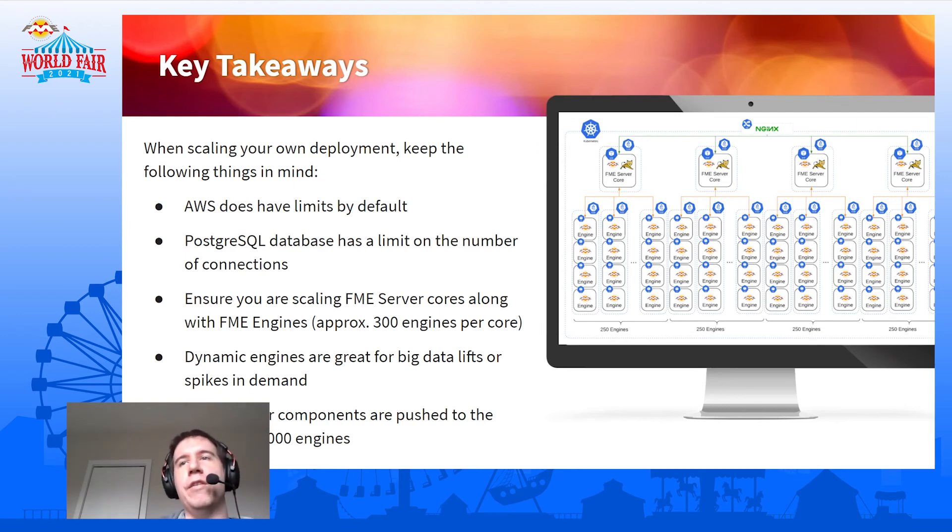One of the other things we hit is related to the Postgres database. FME Server has to connect to the database to do a number of different things — the cores have to have connections and in some cases the engines have connections. There was one point where we ran out — there's a default limit in Postgres on how many connections it can have simultaneously, and we hit that limit. So it's something to be aware of: if you're going to have multiple cores and engines potentially using database connections, you might need to bump that limit up. That's what we did, just to make sure everything worked.